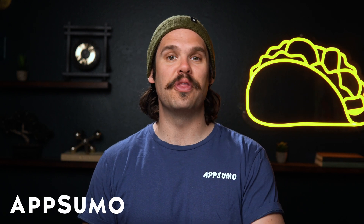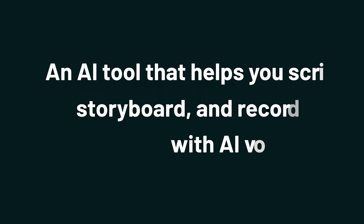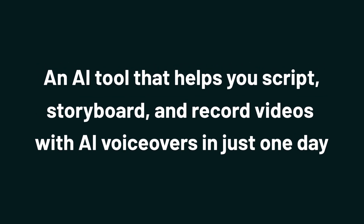Hey Sumo-lings, it's Jay from AppSumo, the best place to get insane deals on business software. And today we're looking at Script Timer AI, an AI tool that helps you script, storyboard, and record videos with AI voiceovers in just one day. From custom-made speeches and engaging video content to budget-friendly voiceovers, Script Timer AI has got you covered.